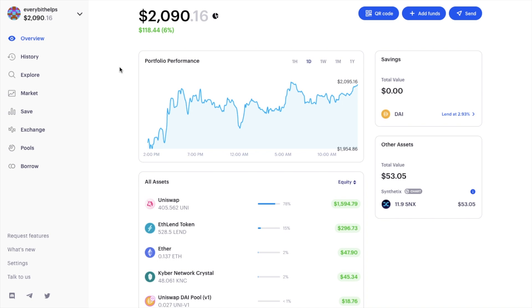You can also connect multiple addresses for a simple aggregated view of your DeFi net worth. With your wallet connected, you'll be presented with the dashboard or wallet overview. On the top left-hand side, Zerion displays the Ethereum address of the connected wallet and shows the equivalent USD value of all assets along with the 24-hour change. You can also scan a QR code, add funds, or send from your wallet here.